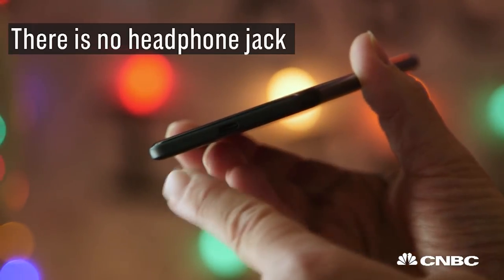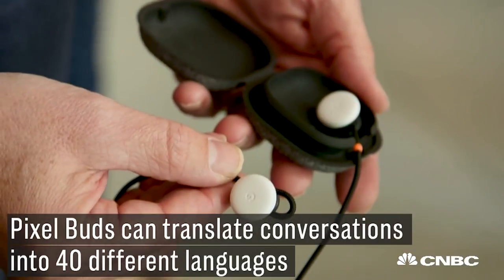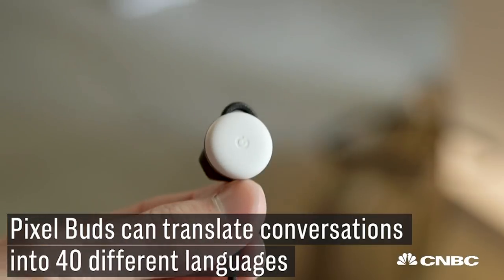One thing you'll notice as soon as you pick up the Pixel 2 — no headphone jack, because Google, like Apple, has eliminated it, now using wireless earbuds. The difference is the Google earbuds, called Pixel Buds, can translate conversations into 40 different languages.